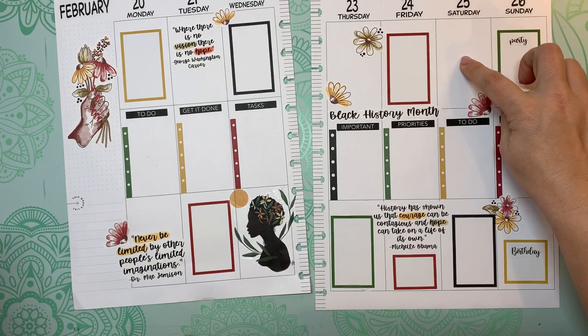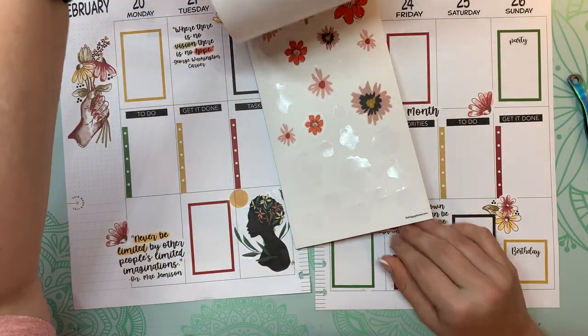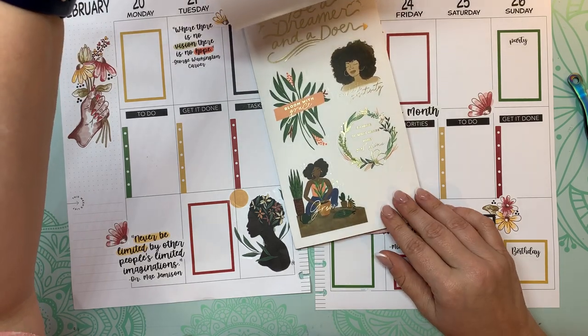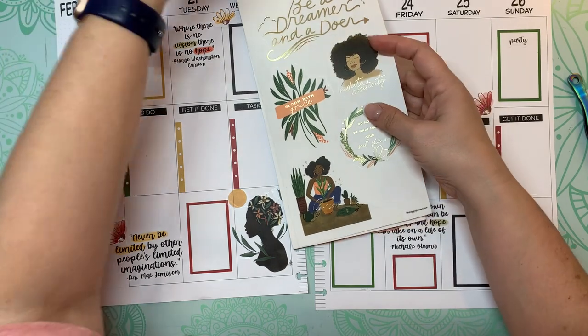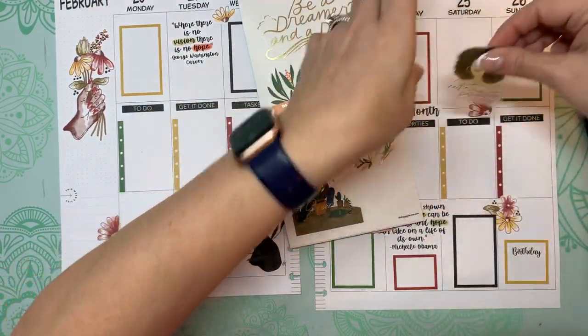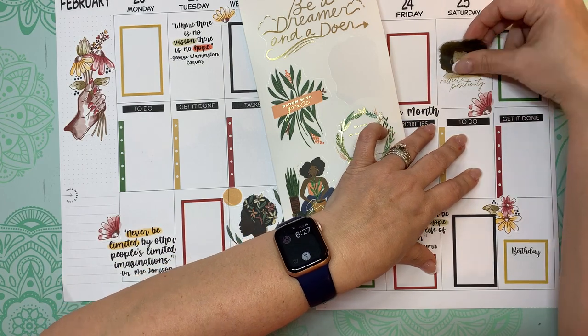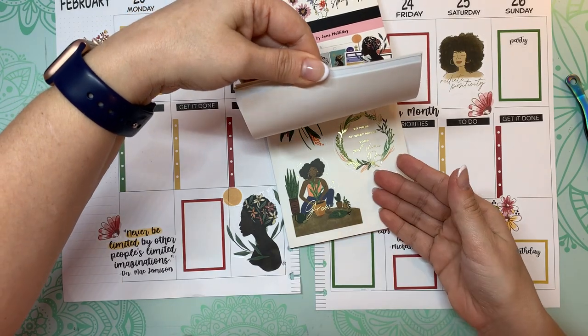Maybe I could get something for up here — 'Radiate Positivity.' That's really pretty. Gorgeous. Beautiful, beautiful stickers.